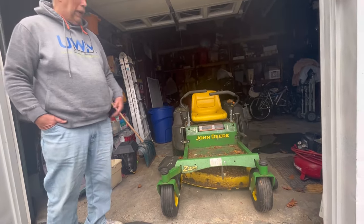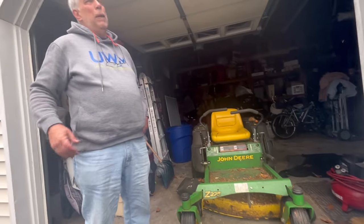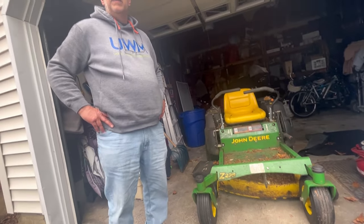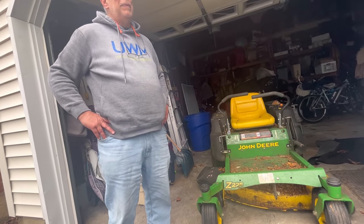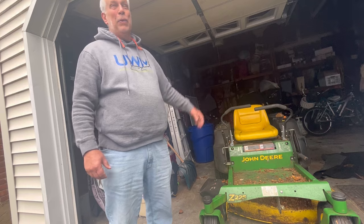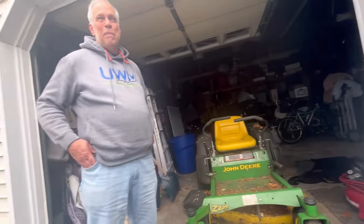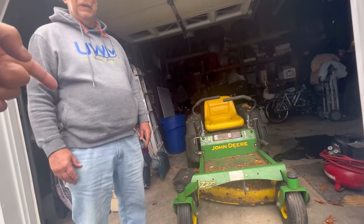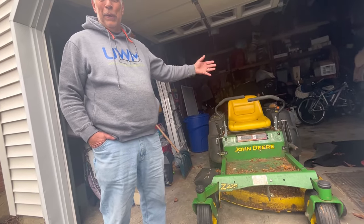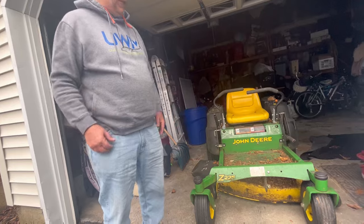Bill says he paid around $2,399 at Lowe's. Henry points out these things are now almost $5,000 — nearly doubled in price. Bill says he wants to buy another one but not this one since it's insane how much they cost. He's thinking of getting a tractor with a catcher on the back so he doesn't have to rake leaves. Henry notes that people who have tractors with baggers end up getting zero turns. Cheapest tractors used to be around $1,700, now they're $2,500 to $3,000, and baggers are another $499.